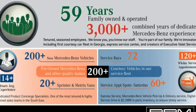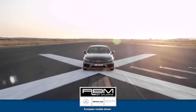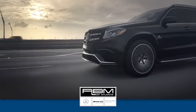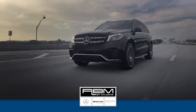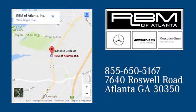You need to drive it to believe it. See it for yourself today. At RBM of Atlanta in Sandy Springs, we have the best selection of new and top quality pre-owned vehicles to choose from. We're conveniently located at 7640 Roswell Road in Atlanta.